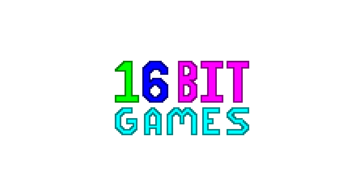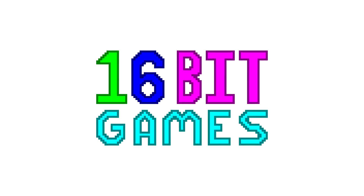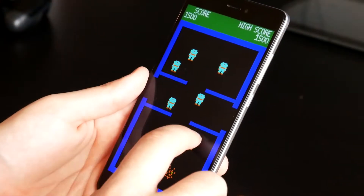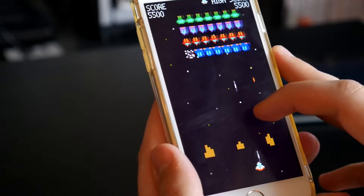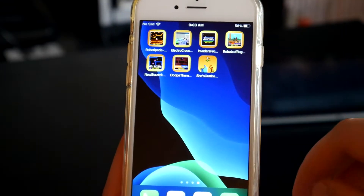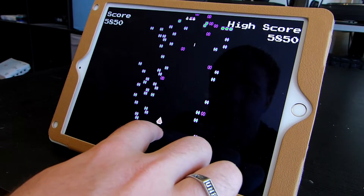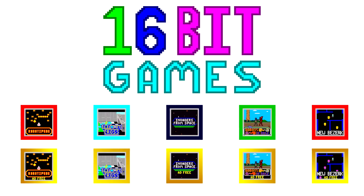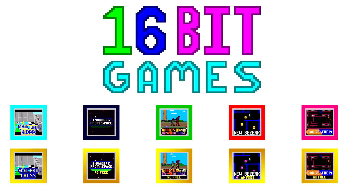Right after this message from this video's sponsor. Today's video is sponsored by 16-bit Games. 16-bit Games offer a variety of games on both Android and iOS. You can play them for free, and if you like them, you can buy them completely ad-free on both platforms. If you're interested or want to support the channel, check out their games from the links in the description below.